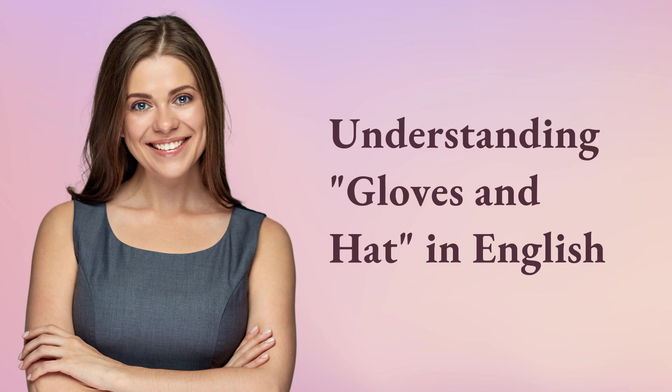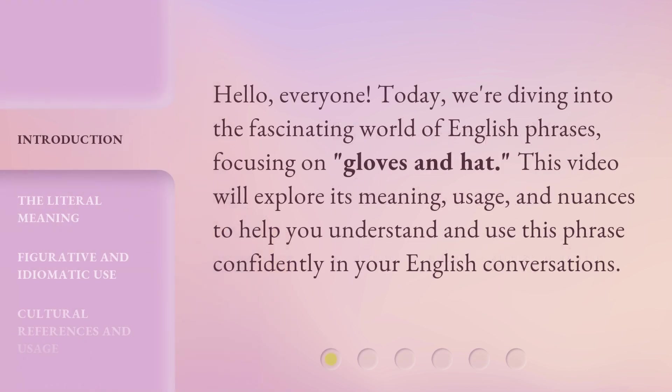Hello, everyone. Today, we're diving into the fascinating world of English phrases, focusing on gloves and hat. This video will explore its meaning, usage, and nuances to help you understand and use this phrase confidently in your English conversations.